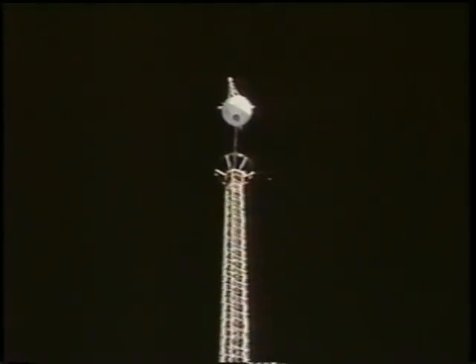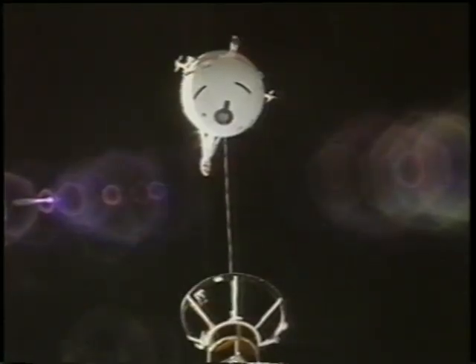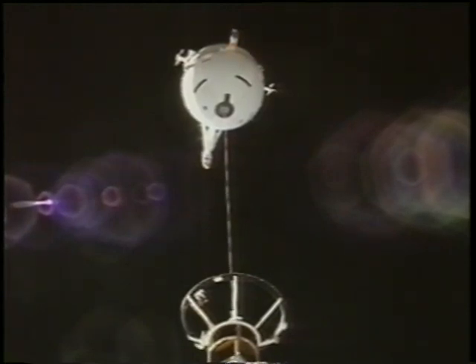Everything was controlled. And you see here a little later the tether is taut, which is always something we desire to see because it's much more controllable this way. Slight oscillations, but we were predicting those, and that was not a problem. So a very controlled initial phase of the deployment of the tether satellite.